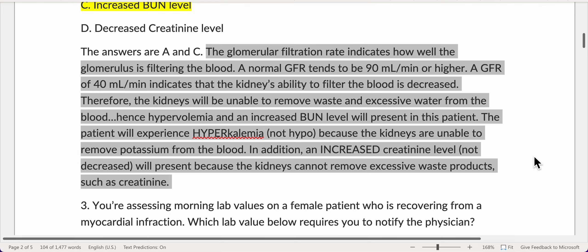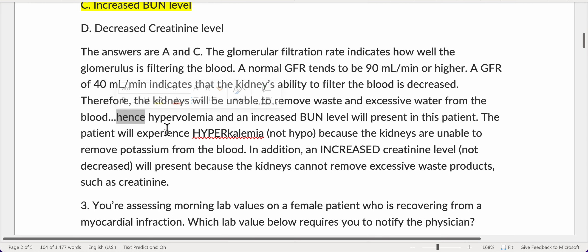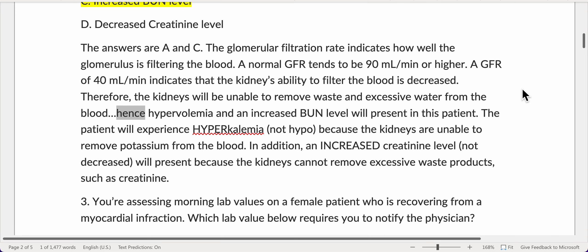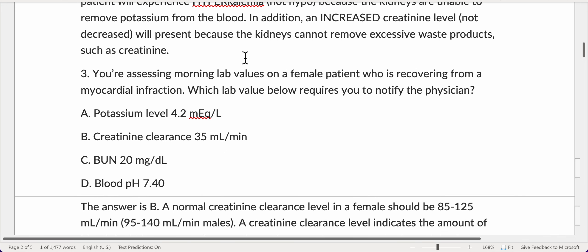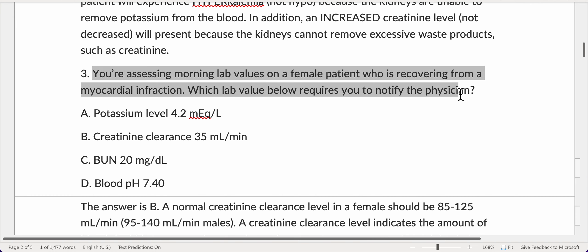Therefore, the kidneys will be unable to remove waste and excessive water from the blood, hence hypervolemia and an increased BUN level will present in this patient. The patient will experience hyperkalemia — not hypokalemia — because the kidneys are unable to remove potassium from the blood. In addition, an increased creatinine level, not decreased, will present because the kidneys cannot remove excessive waste products such as creatinine.